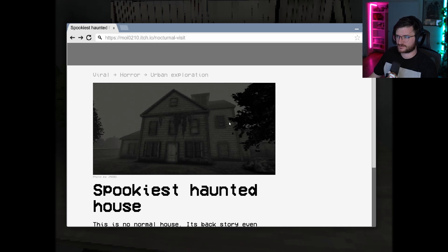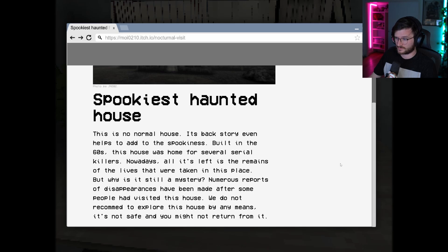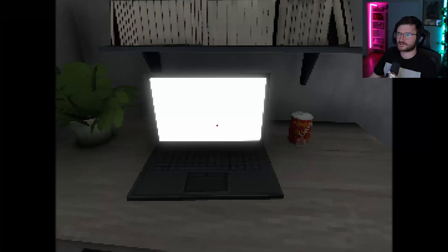The Spookiest Haunted House. This is no normal house. Its backstory even helps to add to the spookiness. Built in the 60s, this house was home for several serial killers. Several serial killers? Nowadays, all that's left is the remains of the lives that were taken in this place. But why is it still a mystery? Numerous reports of disappearances have been made after some people had visited the house. We do not recommend to explore this house by any means. It's not safe, and you might not return from it. Okay, cool. I guess that's what we're doing — we're gonna go to the house.